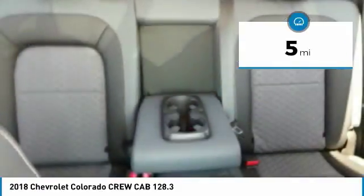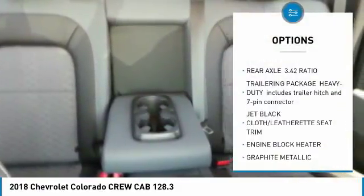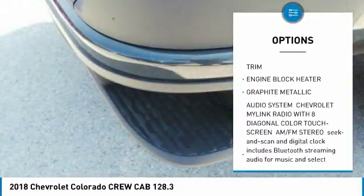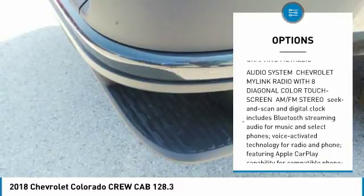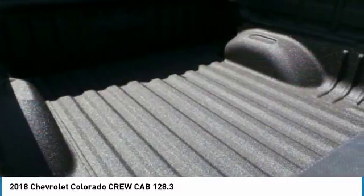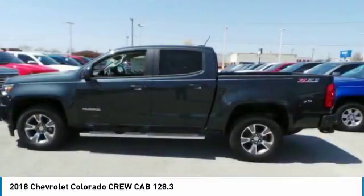Here are some of this vehicle's great options: steering wheel audio controls, anti-lock braking system, power passenger seat, leather-wrapped steering wheel, Bluetooth, adjustable steering wheel, four-wheel disc brakes, aluminum wheels, four-wheel drive, and cruise control.